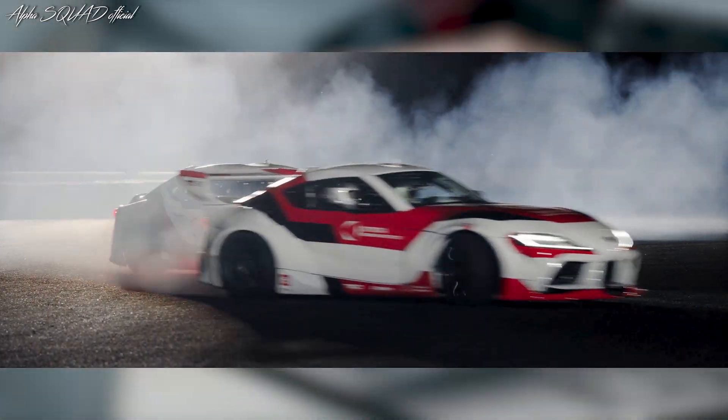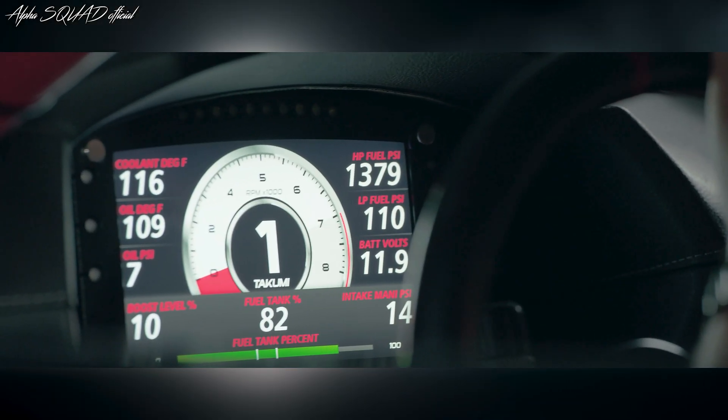Drifting is when a driver keeps control of a car even after the tires lose grip on the road. Now with advanced technology, these cars can perform this tricky maneuver on their own, just like a skilled driver.